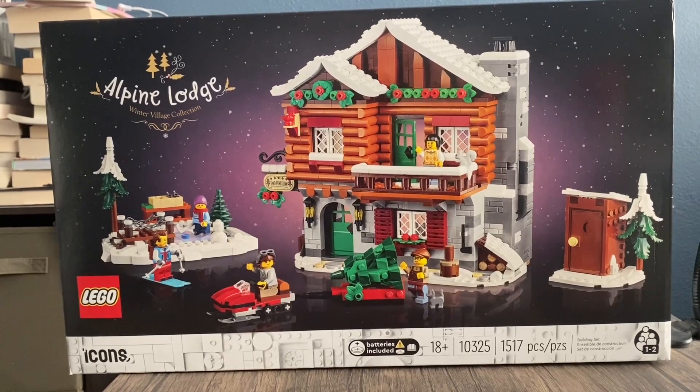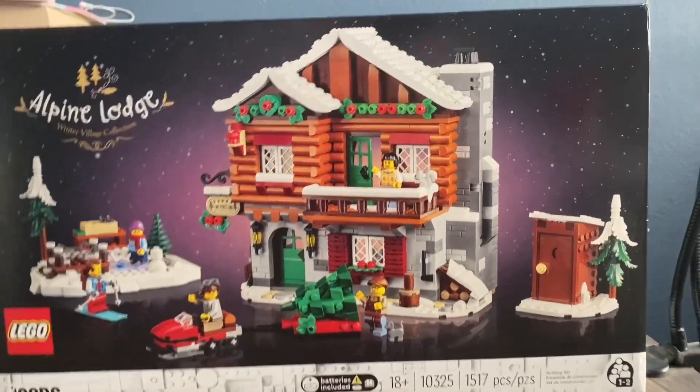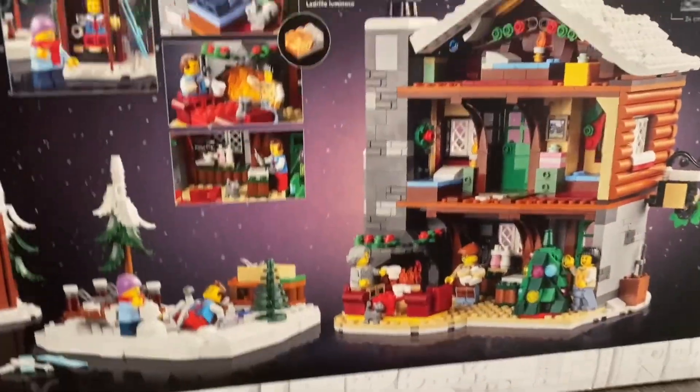It comes with five minifigures, and it does come with some animals in here too, which looks really cool. Now I'm just going to get into the back of the box to see what this set provides for us.